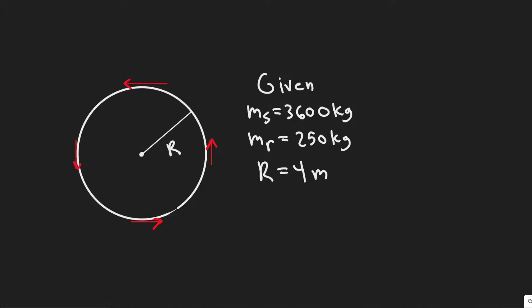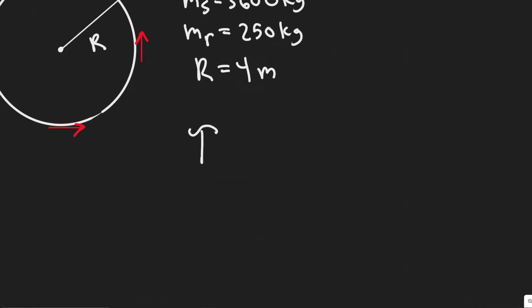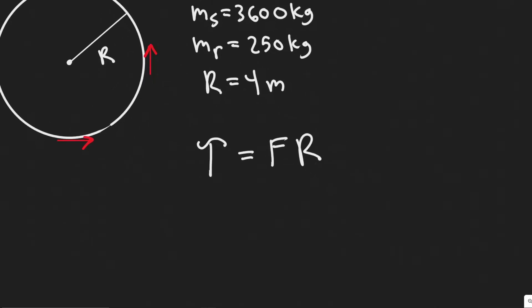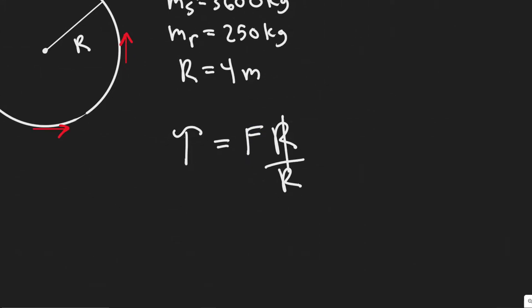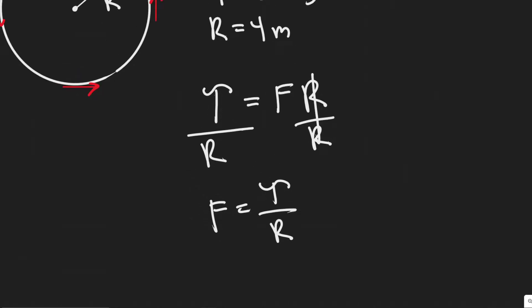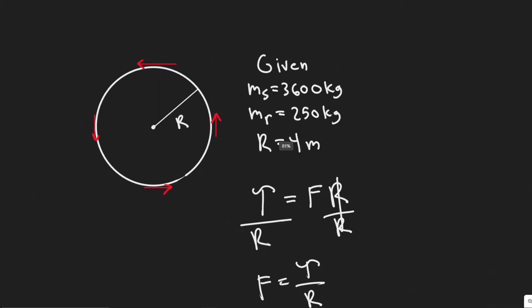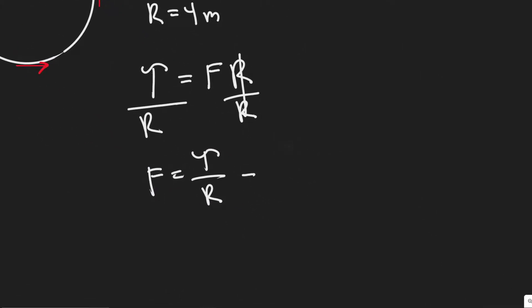To solve this problem we need a couple of formulas. The first formula is for torque: tau equals force times radius. Since we're trying to solve for the force required, if we divide both sides by r we get force equals torque divided by radius. We want the force of each of the four rockets, so we'll divide by four — essentially dividing this term by four.